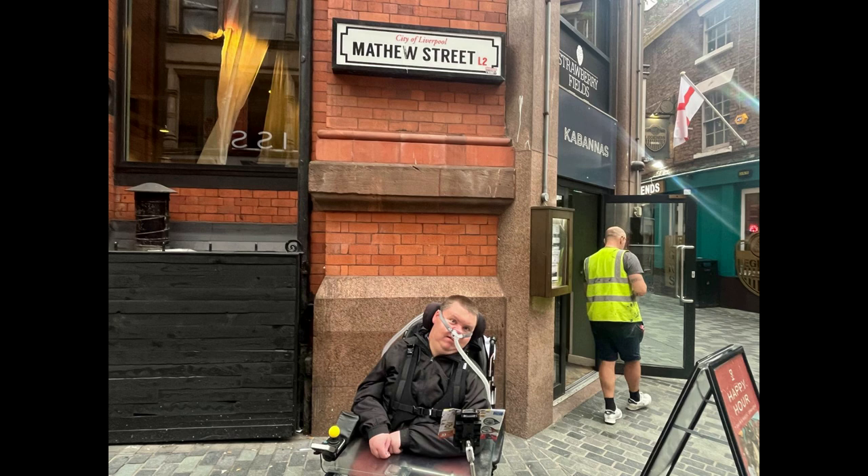I didn't get a chance to do an outro video when I got back to the hotel because it was really, really cold. But thank you for watching this video and the Liverpool videos — it's something I've had planned for a while and it was really good and I really appreciate it. So thank you for watching, and on that note, I'll see you on the next one.